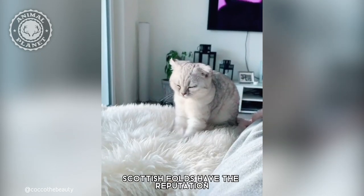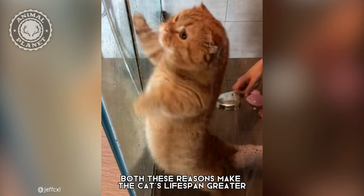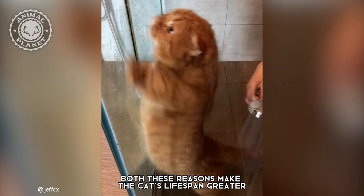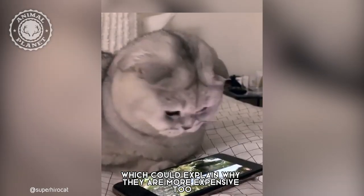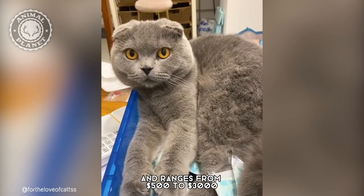On another note, Scottish Folds have the reputation for being very healthy and not very picky with their food. Both these reasons make the cat's lifespan greater, which could explain why they are more expensive too. The price of these cats can vary according to size, color, or pattern, and ranges from $500 to $3,000.